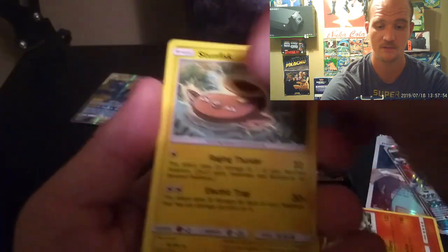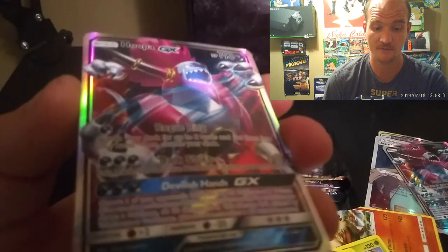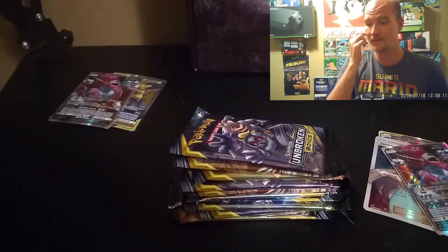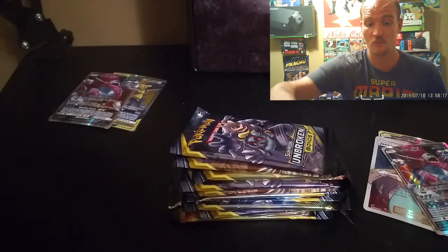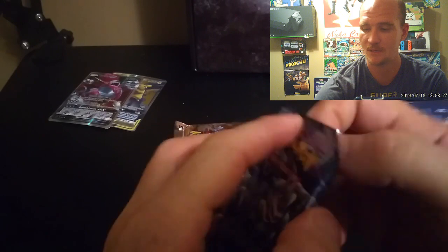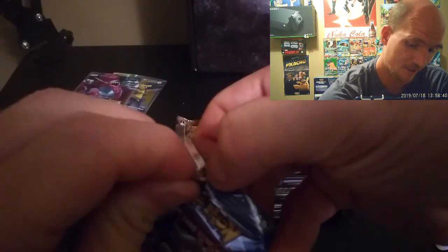And the last one down is another Hoopa GX — if you watched the last video I already pulled this one before. Again, a fake card but a super nice card. They feel like a really thin plastic, not cardboard or an actual card, but a beautiful card nonetheless. Also, these packs are extremely hard to open, not like a regular pack at all.